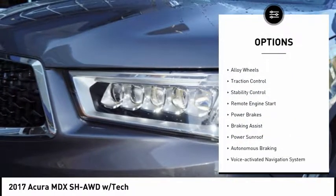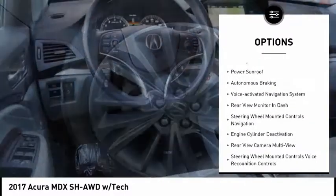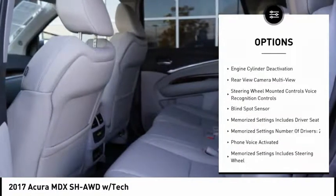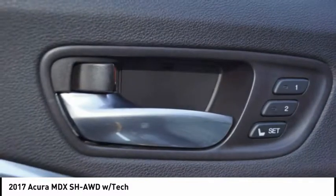Here are some of this vehicle's great options: power windows with safety reverse, alloy wheels, traction control, stability control, remote engine start, power brakes, braking assist, power sunroof, autonomous braking, and a voice-activated navigation system. Come take a test drive today.